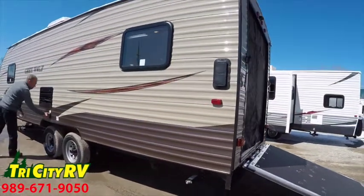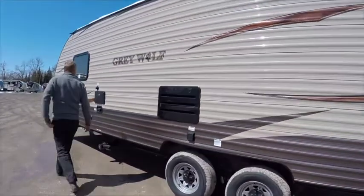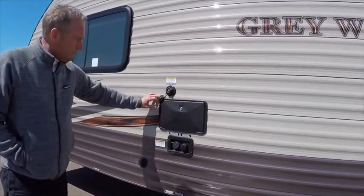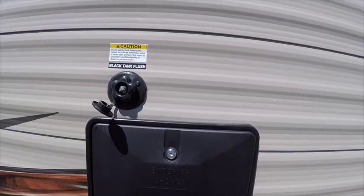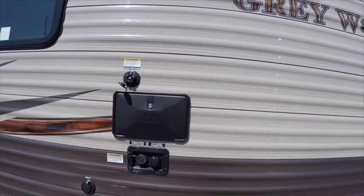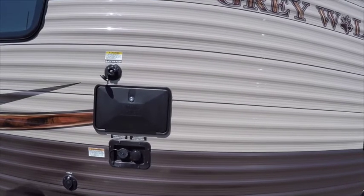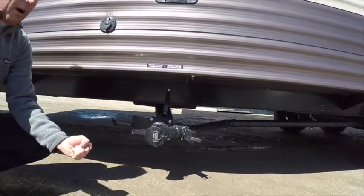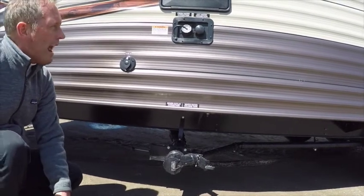This Gray Wolf comes with a detachable power cord, which hooks up right here. Another thing this Gray Wolf has is a black tank sewer flusher. I hook up my water hose here, and there's a line that leads down into my black water tank where a high-speed jet sprayer cleans out the inside of the sewage tank. So when I'm dumping and I pull this valve, I'm spraying all the crud off the sides of the probe so that my monitor panel works more accurately.